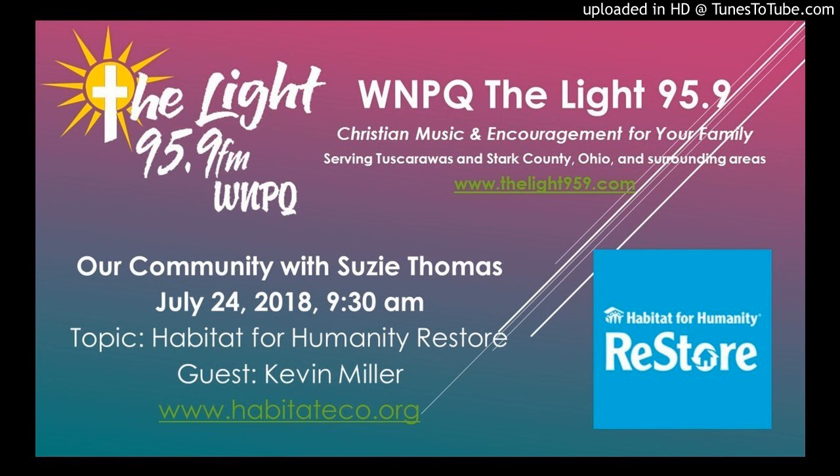The ReStore has moved — it's been a while now. We put everything together down on Raff Road. The address is 1400 Raff Road Southwest, still in Canton. It's been great ever since. We love having that move — only seven miles from where ReStore was before on Cleveland Avenue.